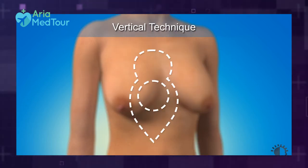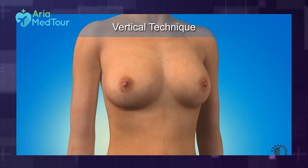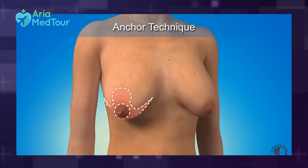Breast lift is suited for women whose breasts have sagged and lost their elasticity and firmness due to aging, childbearing, breastfeeding, or significant weight loss. Now that you know the difference between the two procedures, you probably know which one is best for you. But if you're not sure yet, there is a simple rule.